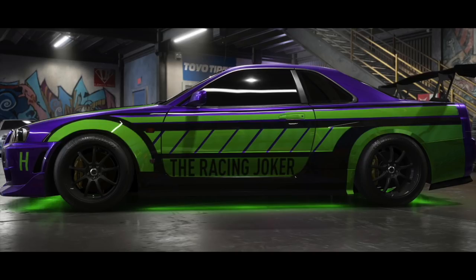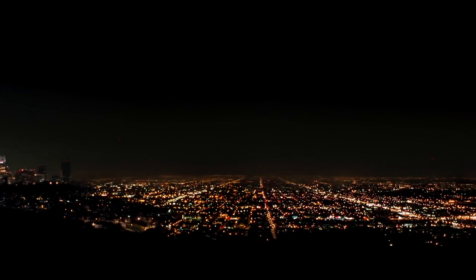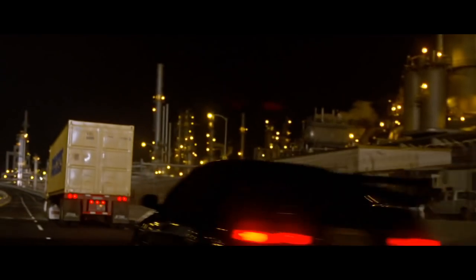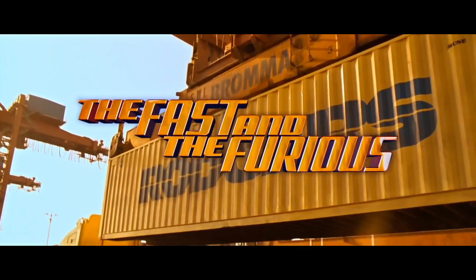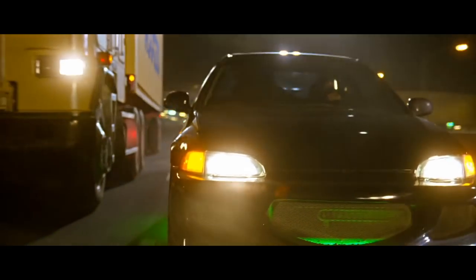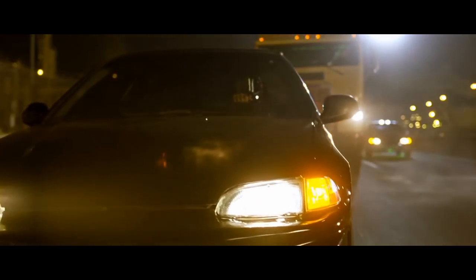Hey all, welcome back to another episode of Car Topics Explained. Today's video is another highly requested one. I am going to be covering the three Honda Civics from the first Fast and the Furious movie, otherwise known as the Heist Civics, or the Hijacking Civics.